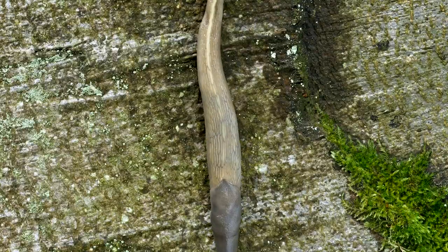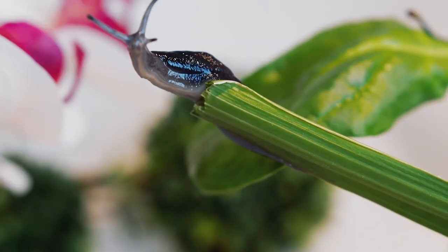Other snails use slime too. If they're slugs, they have sort of poisonous slime that when something tries to eat them, their slime is disgusting.